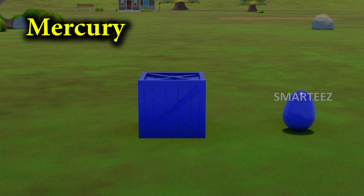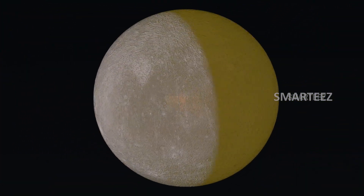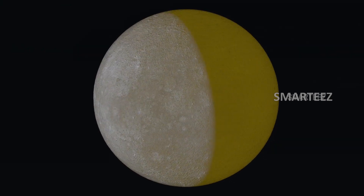Mercury. The planet closest to the sun is Mercury. Mercury is the first planet in the solar system. It's the smallest planet.